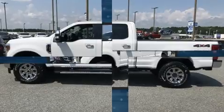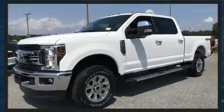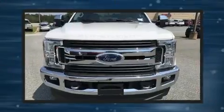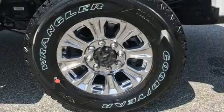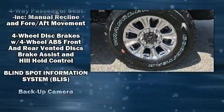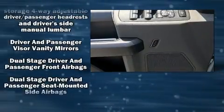One-touch window functionality rounds out the convenience features. You and your passengers will enjoy the stereo system, which includes a CD player with MP3 capability, steering wheel mounted audio controls, and seven speakers enhancing the audio experience throughout the interior.